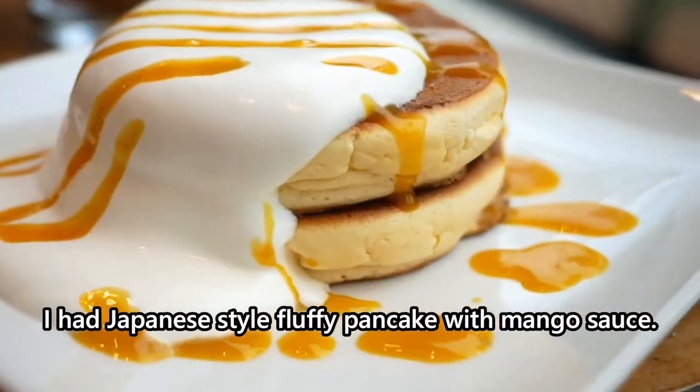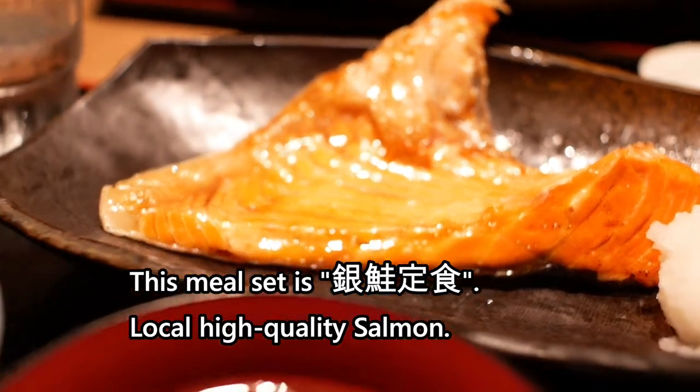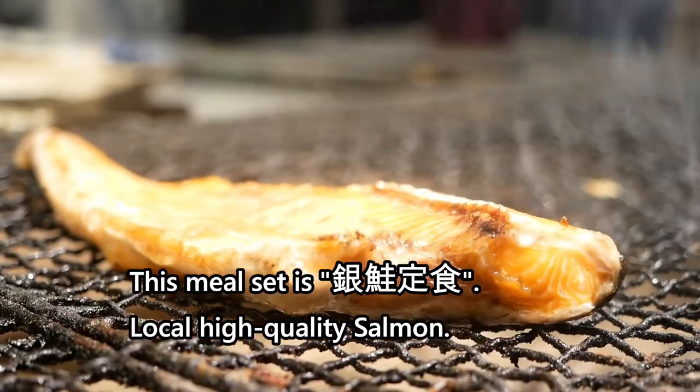I had Japanese style fluffy pancake with mango sauce. It looks nice, right? This meal set is Ginjage Tejaku, local high-quality salmon.